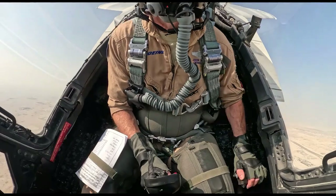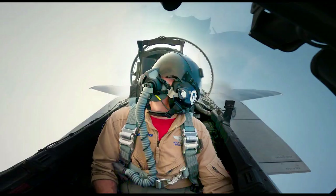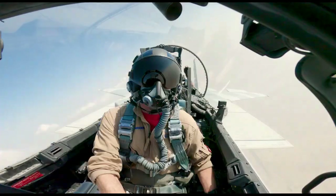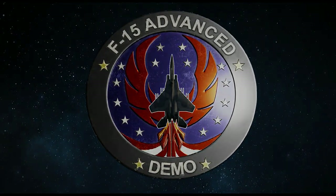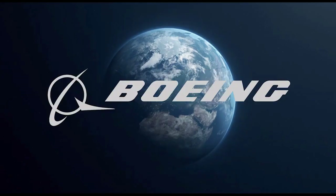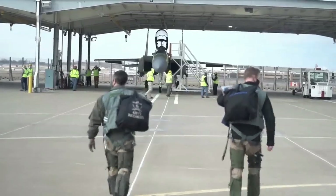The A and C models are single-seat variants, and the B and D models are two-seater trainer variants. The E variant, which is the Strike version also called the Strike Eagle, is also a two-seat version — the second pilot is actually the weapons systems officer that operates the weapons, while the other pilot focuses on flying the aircraft.